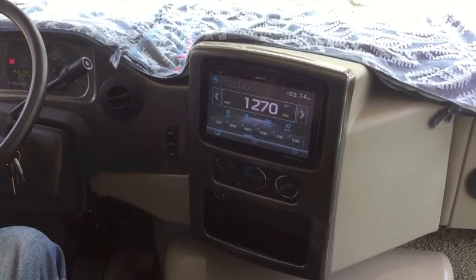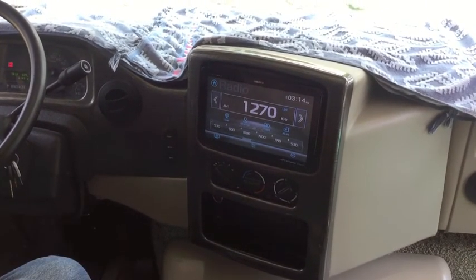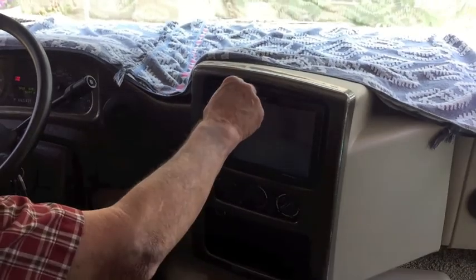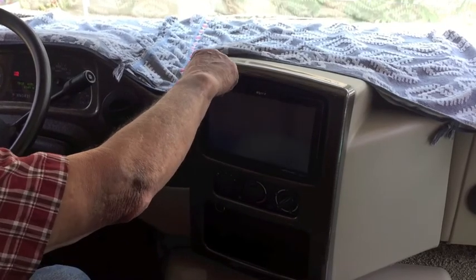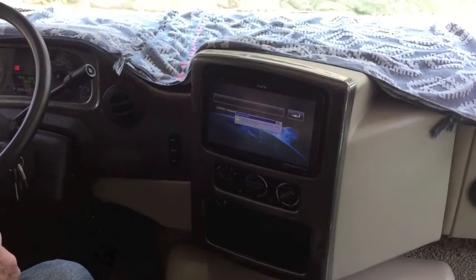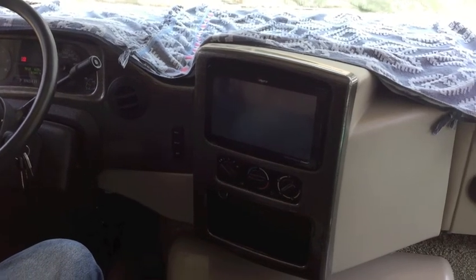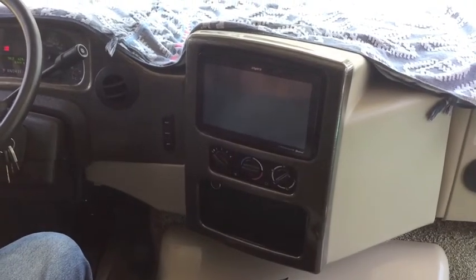The backup camera comes on. So when it quits, the whole display goes out. Is there any light on it or is it just completely dark? Completely dark — okay, that tells me a lot.